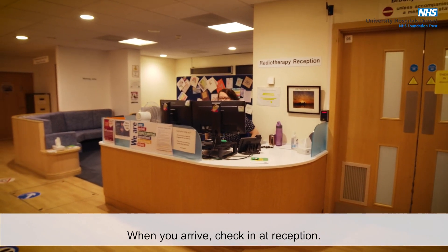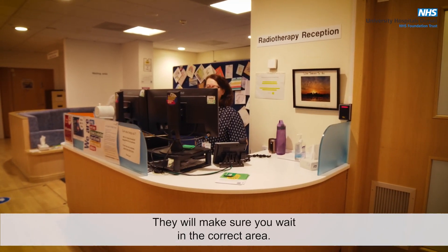When you arrive, check in at reception. They will make sure you wait in the correct area.